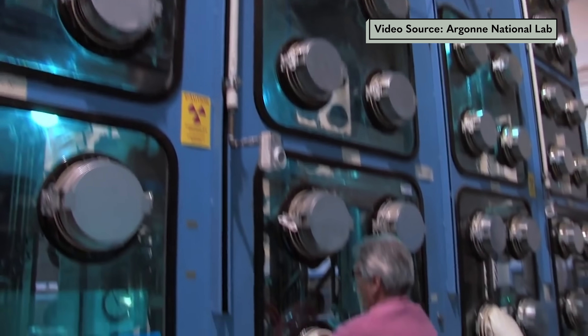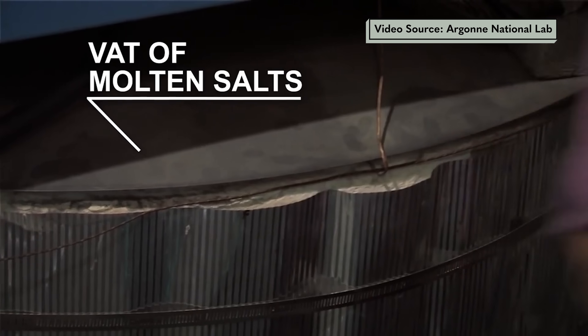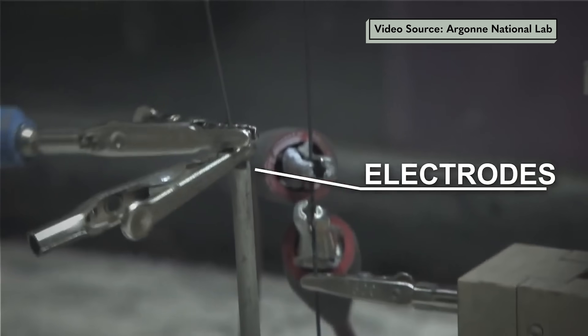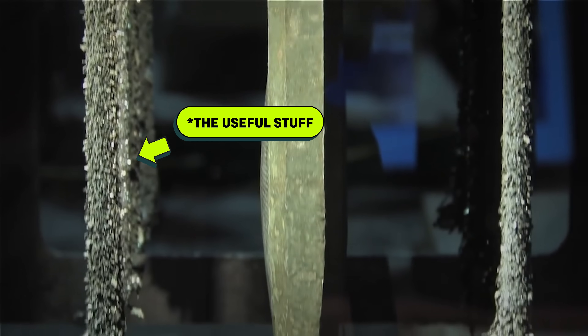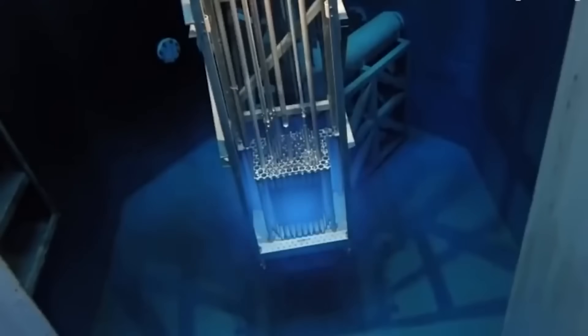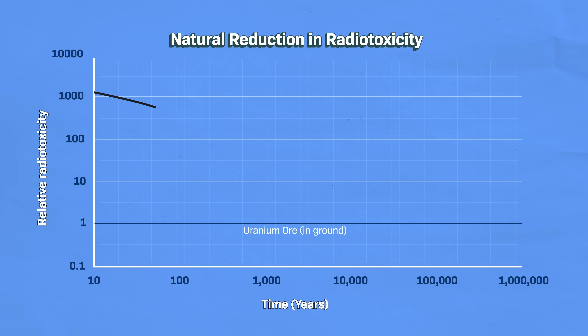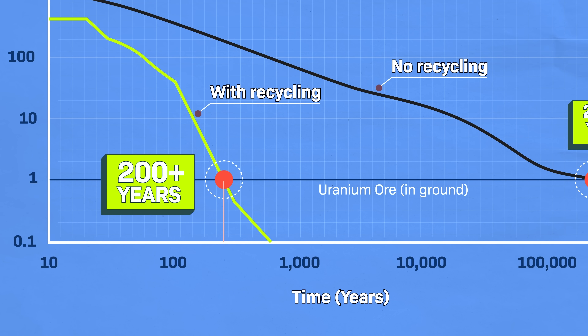Luckily, Argonne itself has published footage from the lab. Here's what they're doing inside that large protective box: first, they cut up the nuclear waste into little pieces; then they dissolve those pieces into a vat of molten salts. When they run electricity through that vat, it separates the uranium and other useful materials from the junk and pushes it across the vat, creating deposits of the useful stuff on the other side. Then they make new fuel rods out of those deposits and stick them back in a reactor. And you can do it multiple times — not just making electricity, but also reducing how long the waste is radioactive, from hundreds of thousands of years down sometimes to hundreds of years.